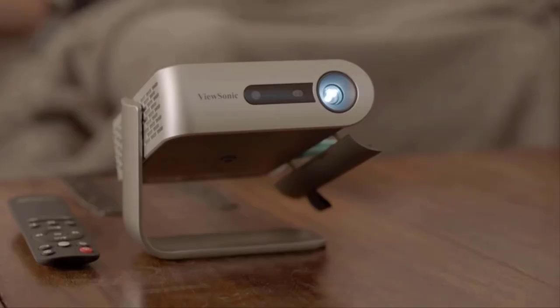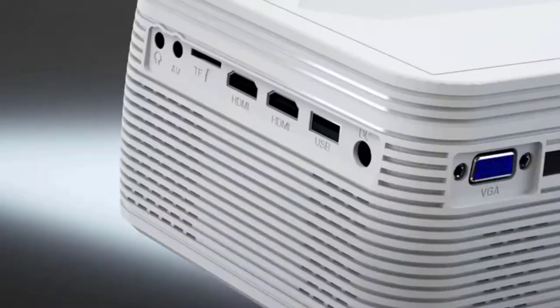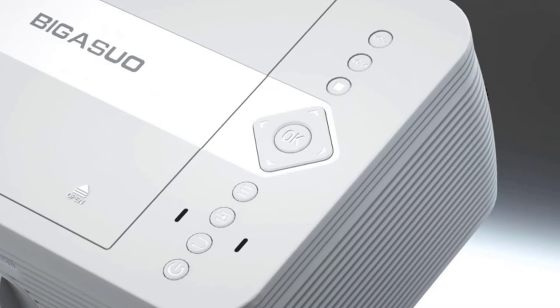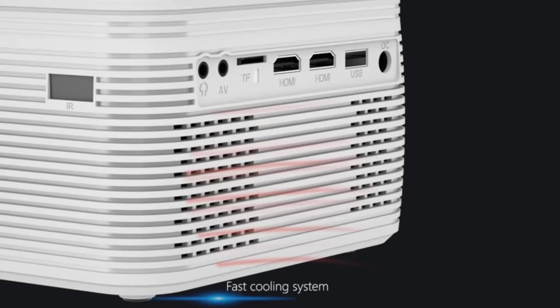Number 3: BIGASUO Upgrade HD Bluetooth Projector. You can see a wide range of projectors available on the market, but if you want to buy a full-feature video projector, going with the BIGASUO HD projector can be the best choice because it is affordable and feature-rich. The main features such as a built-in DVD player, 1080p support, and a wide array of connection ports will surely deliver ease of use.